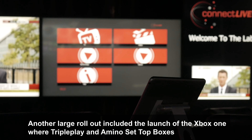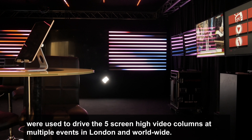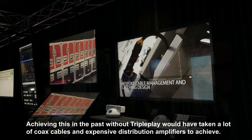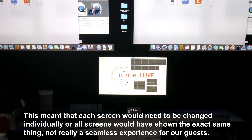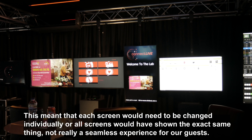Another large rollout included the launch of the Xbox One, where TriplePlay and Amino set-top boxes were used to drive five-screen-high video columns at multiple events in London and worldwide. Achieving this in the past without TriplePlay would have taken a lot of coax cable and expensive distribution amplifiers. This meant that each screen would need to be changed individually, or all screens would have shown the exact same thing — not really a seamless experience for our guests.